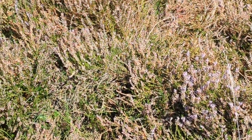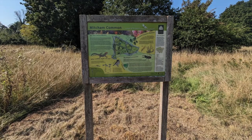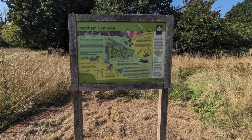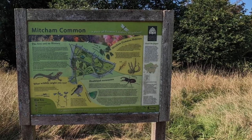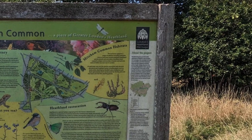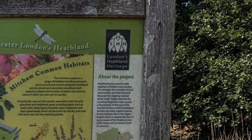The management of the common prioritises the maintenance of areas of acid grassland and heathland. Although the heathland parcels on the common are relatively small — 1.5 hectares — work has been undertaken in recent years to clear encroaching scrub and expand the overall area of heathland by creating scrapes from which accumulated leaf litter has been removed and the underlying soil re-seeded with heather. Gradual expansion and ongoing management of these areas will be vital in ensuring the continued presence of the heathland and its associated species.